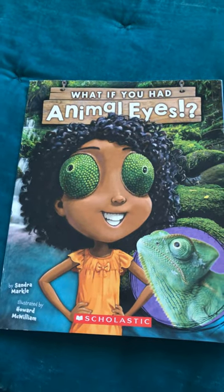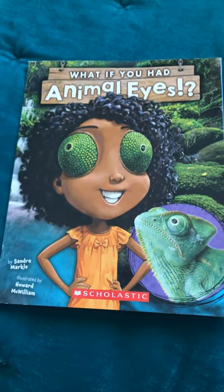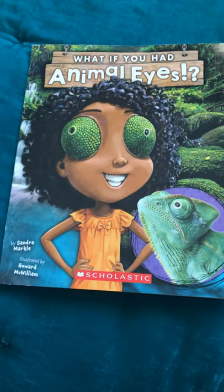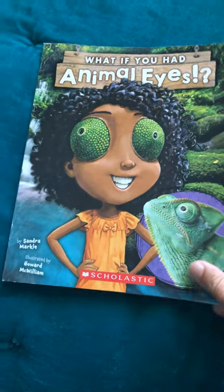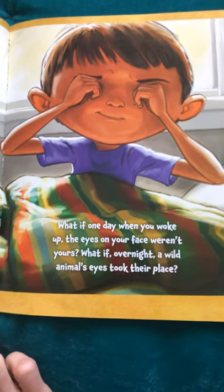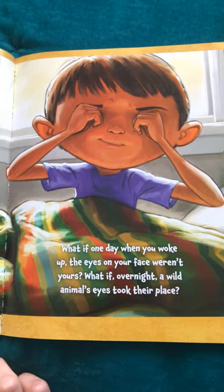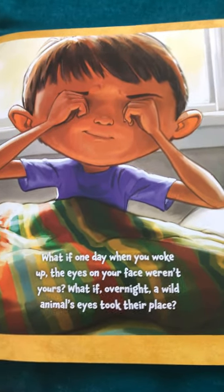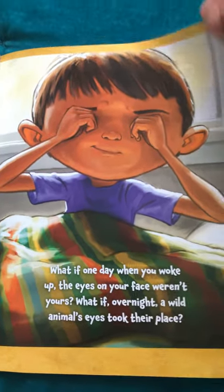Good morning, boys and girls. This is Ms. Nunez. Today, I will be reading to you, What If You Had Animal Eyes? This is an F&P level O, which would be about a third grade reading level. What if one day when you woke up, the eyes on your face weren't yours? What if overnight, a wild animal's eyes took their place?